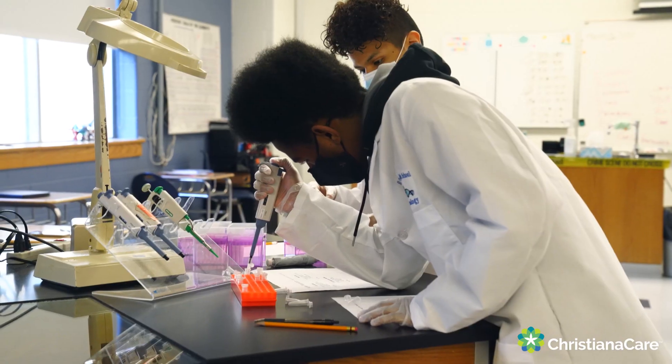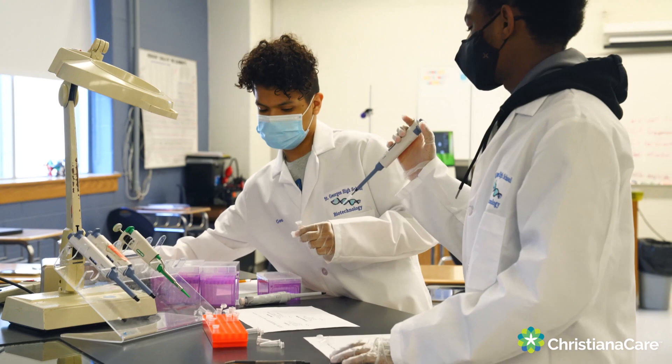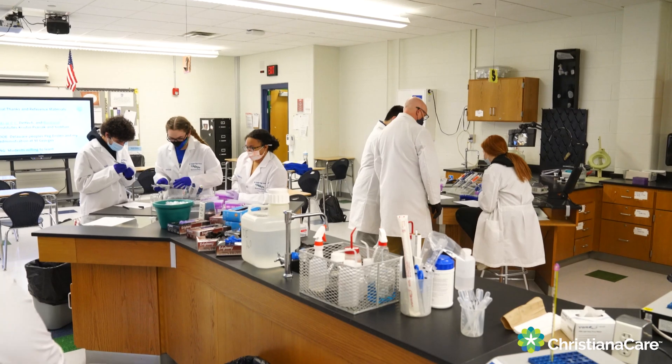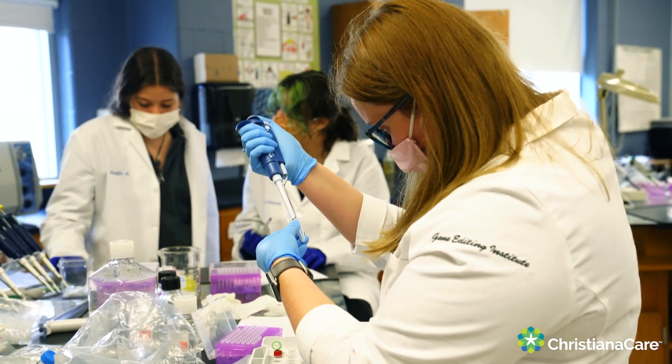This is pretty exciting because what we've actually done is created an entire course around gene editing. And it's going to be more than just the experiment — it's going to be talking about the legal and ethical issues of gene editing and so much more. We're going to be offering that to all high schools to adopt. This is the future of gene editing for medicine. This is the future of medicine.